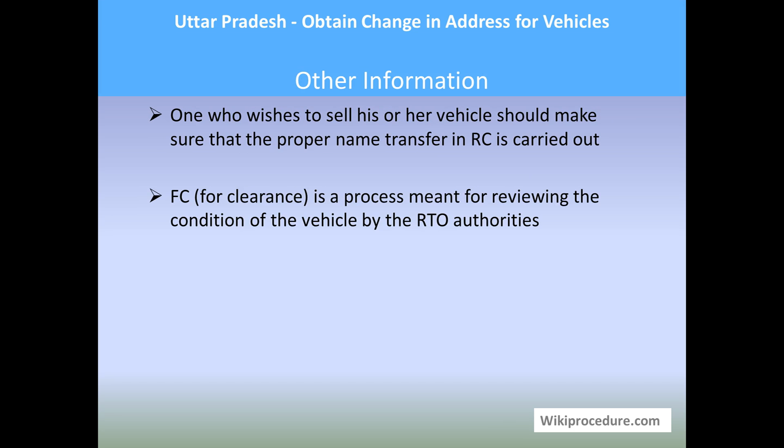Other information: anyone who wishes to sell their vehicle should ensure that the proper name transfer in the RC is carried out. Fitness clearance (FC) is a process for reviewing the condition of the vehicle by the RTO authorities. Hope this video helped you. Thank you for visiting wikiprocedure.com to learn how to obtain a change of address for your vehicle in Uttar Pradesh.